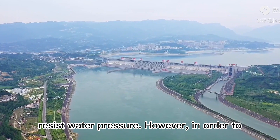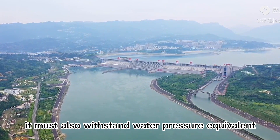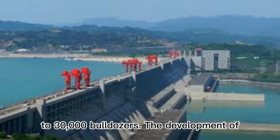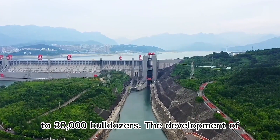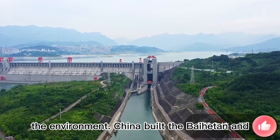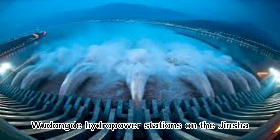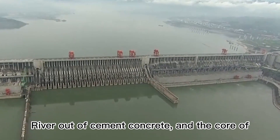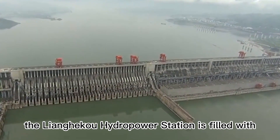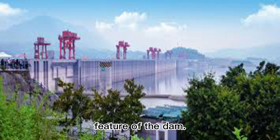However, in order to endure 10.7 billion cubic meters of river water, the dam must also withstand water pressure equivalent to 30,000 bulldozers. The development of estuary dams has placed enormous demands on the environment. China built the Baihitan and Wudong hydropower stations on the Jinsha River out of cement concrete, and the core of the Liangheku hydropower station is filled with very impermeable soil, which is an important feature of the dam.